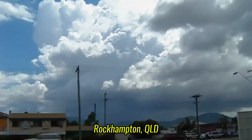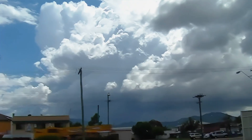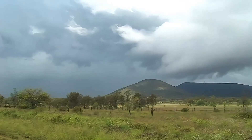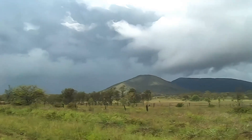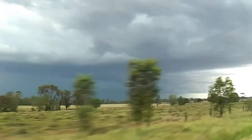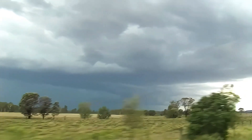First convection and glaciation of the morning, at around 9 to 10 o'clock. We're on the road from Rockhampton to Mount Morgan. It's definitely got that severe look about it now — a green tinge to it.